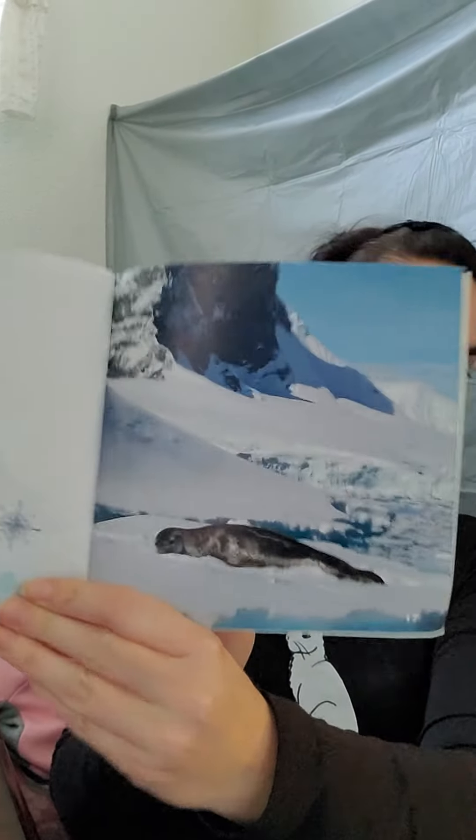A seal naps. His belly is full of fish. That's a seal.